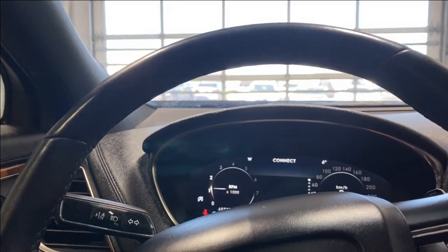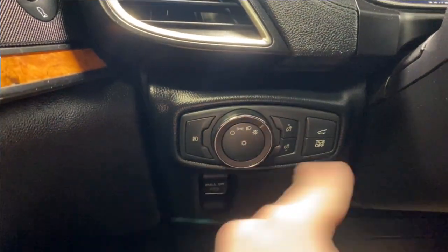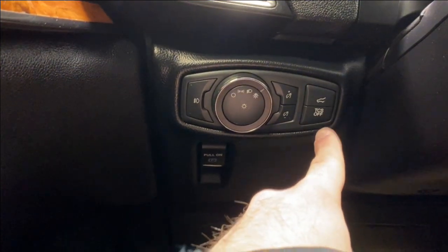On the left-hand stalk you've got your fog light controls and headlight controls. There's also the digital gauge cluster dimming, electronic park brake, traction control system, and the power trunk release.